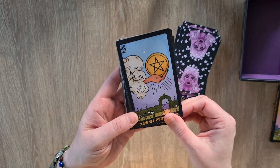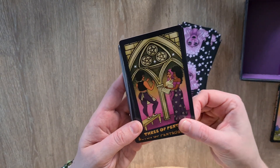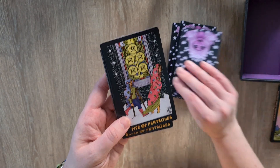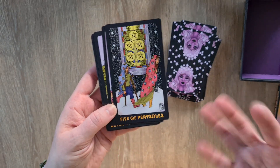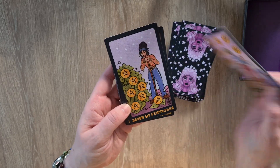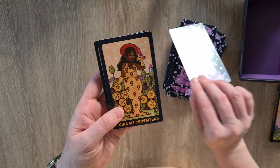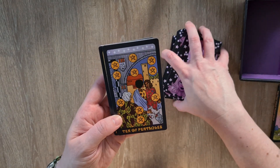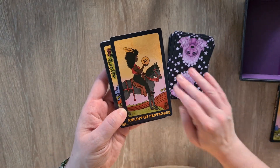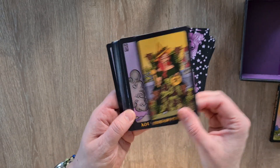Then we have the Ace of Pentacles, the Two — yes, cowgirl — Three of Pentacles, yes I love this, the Four. I'm really excited — I don't know what I was expecting, but this is exactly what I was expecting and I'm excited. Five of Pentacles, the Six, the Seven, the Eight, the Nine and the Ten, the Page, the Knight, the Queen — oh beautiful — and the King of Pentacles. Stunning.